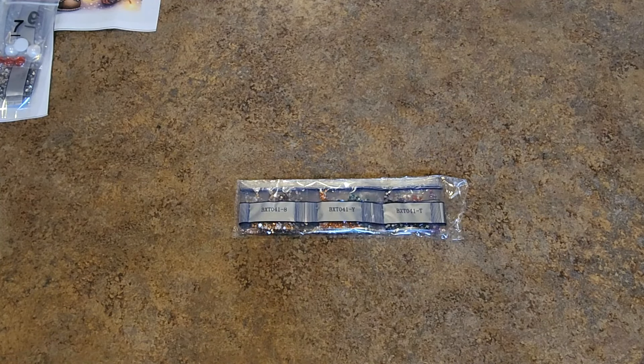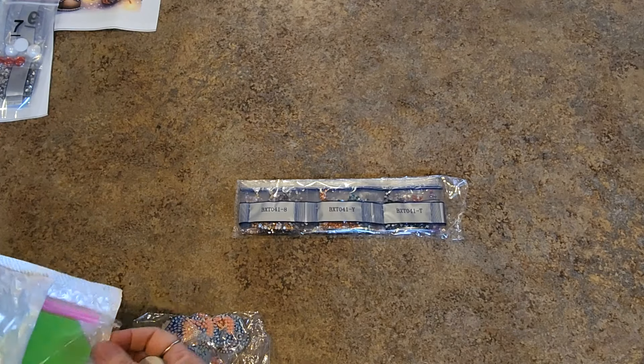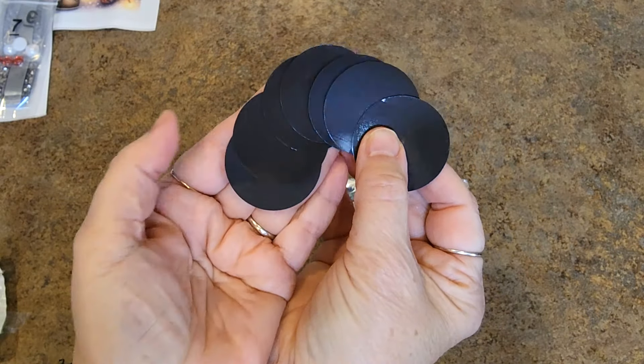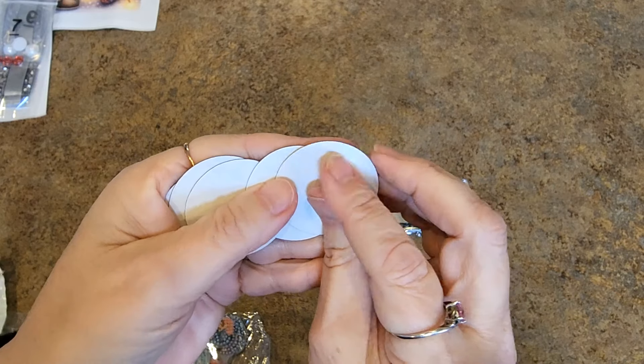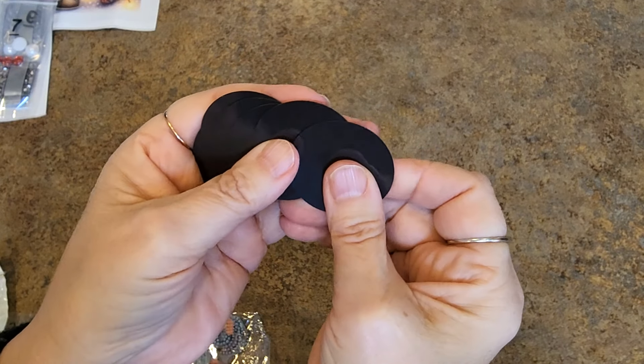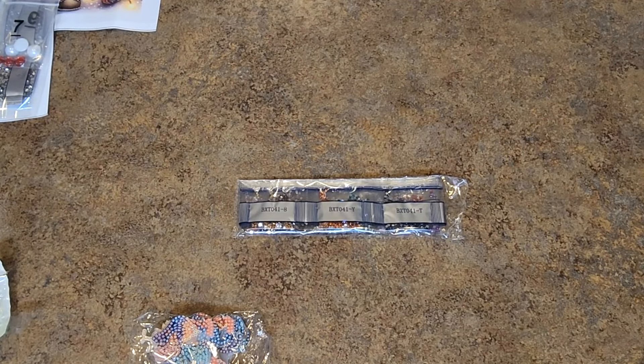I don't know what's in this little package — let's find out. There are drills, and the toolkit's in there too. Does anybody know what that is? I do — those are magnets, and they're sticky on the back. You're going to peel this off and adhere it to these objects to make them magnetic. It won't stick to my cup but it sticks to the refrigerator — that's all that matters.